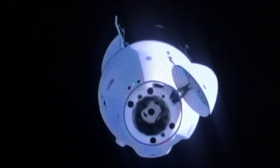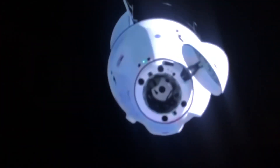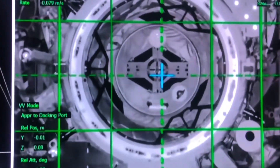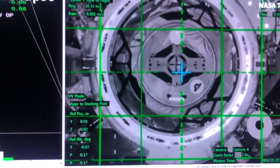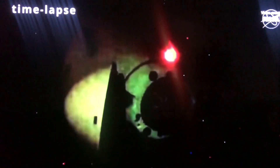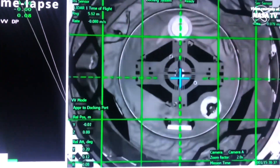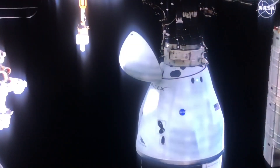It got in sight of the space station as it slowly approached. Dragon had to maneuver carefully to dock with the space station. You can see them aiming to make sure it connects perfectly. And it did.